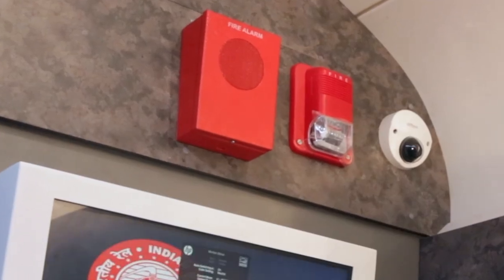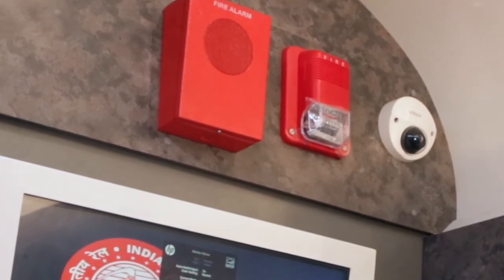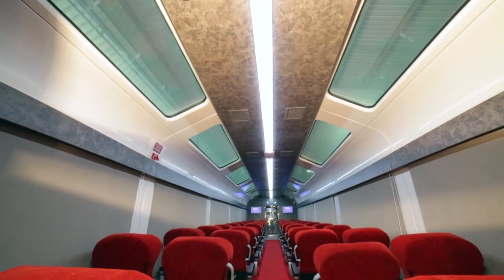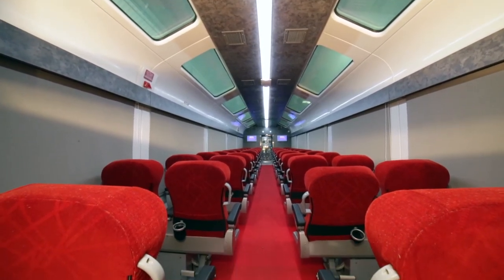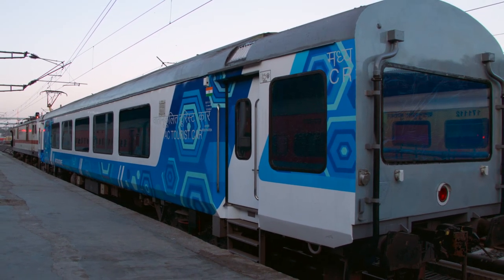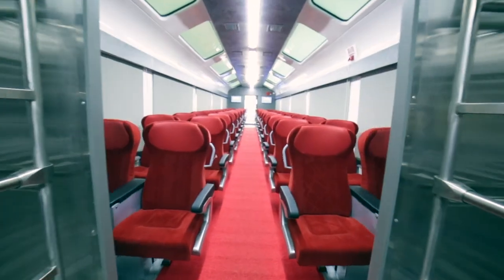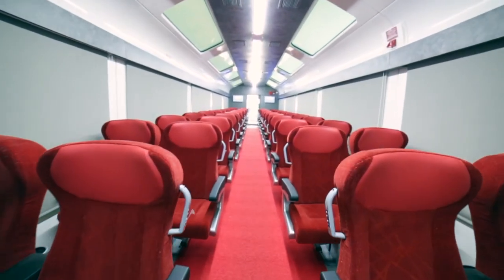Aspiration type automatic fire detection with alarm system for safe travel. A journey is best measured in terms of memories rather than miles. The all-new Vistadome coaches of ICF assure an unforgettable travel experience which remains in the memory of passengers for a lifetime.